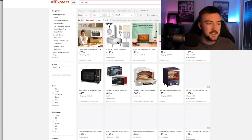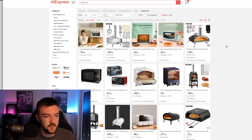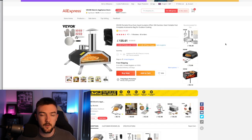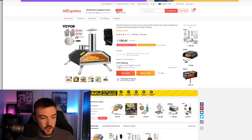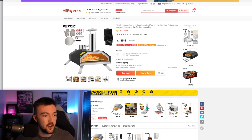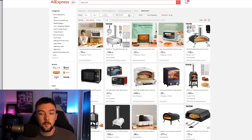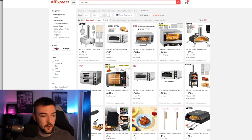One product idea I wanted to suggest is a pizza oven — I actually have one myself and paid around £450, which is about $500-$550. Now, some pizza ovens on AliExpress are quite small and can be packaged efficiently. This particular version costs around £135 and is stocked and ships from within the UK, with delivery of about two to ten days, which is really good.